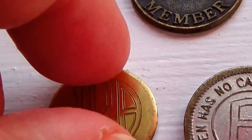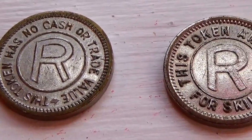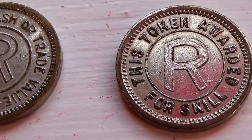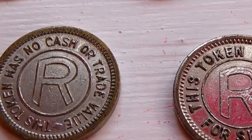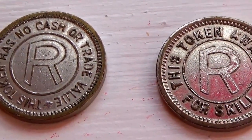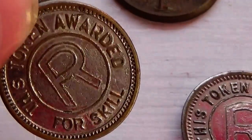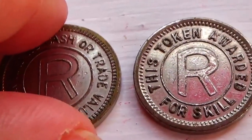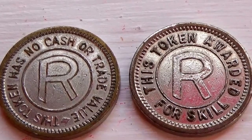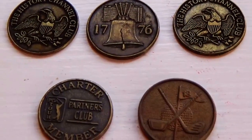And this one here — we have two of them. It says: 'This token awarded for skills, has no cash or trade value,' and it has an R. That's one side and the other side as you can see. I have no idea what these are about either — maybe it was for skills, maybe roller skating skills. Don't know, but if you know, by all means let us know.